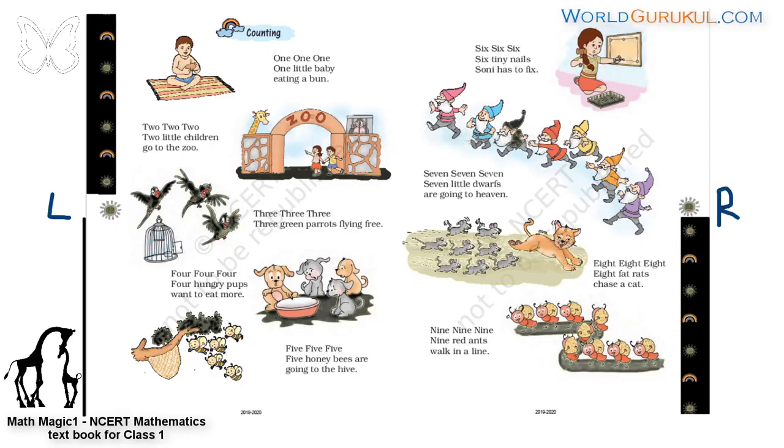Here we are counting — left, right. Here we have a song. Let us sing the song. This is for counting numbers from 1 to 9. I know 1 to 9. Say with me.